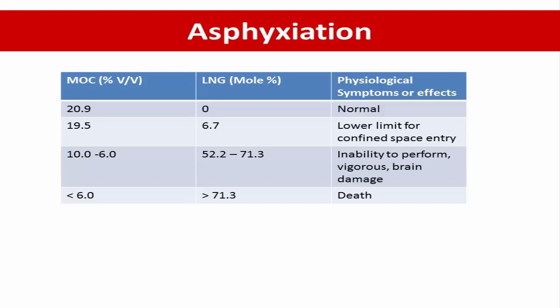At higher LNG concentrations, when oxygen concentration drops to 10–6% by volume, meaning LNG concentration is around 52–71%, the effect is an inability to perform vigorous activity and potential brain damage. If the minimum oxygen concentration is lower than 6%, meaning LNG concentration is more than 71.3%, it can cause personal death.